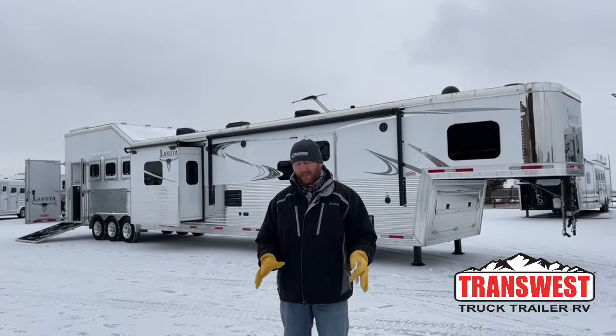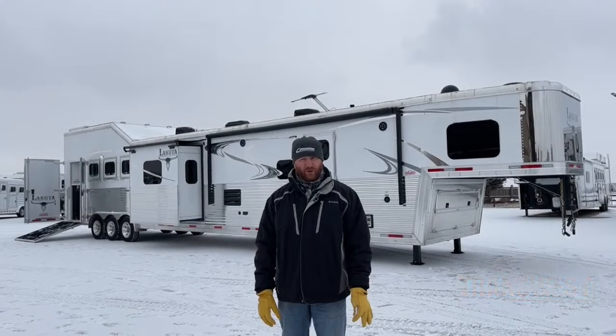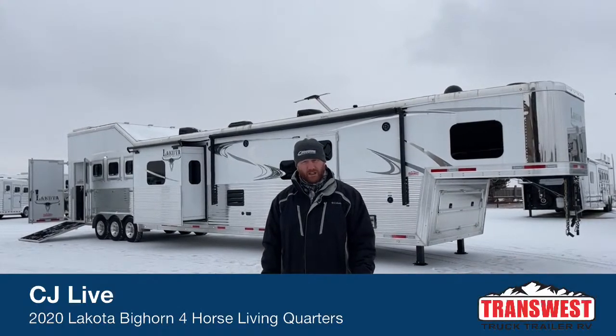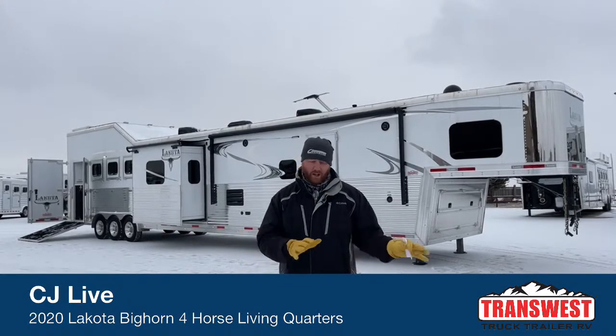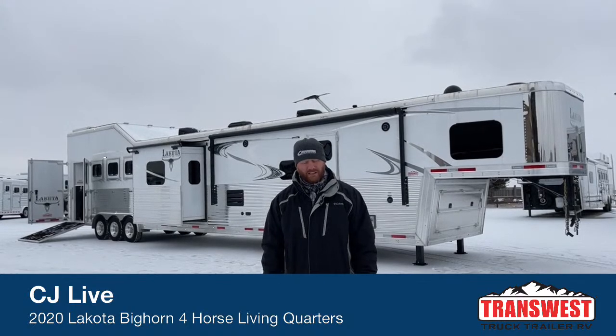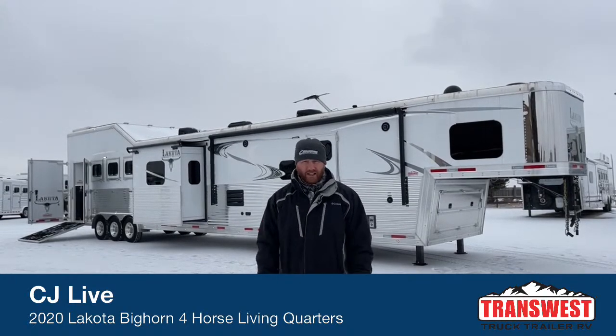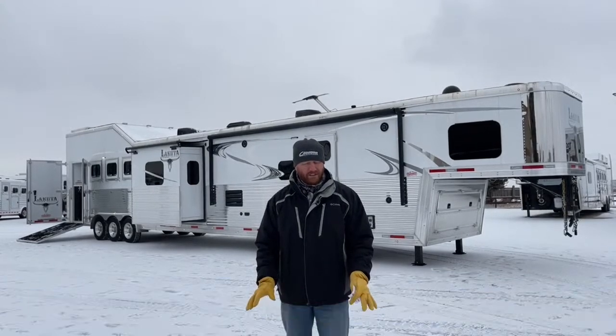Behind me is a 2020 Lakota Bighorn Four Horse Living Quarters Double Slide Out Trailer. This customer actually traded this unit in on a motorhome — they wanted to go a different route, go with a bumper pull and a motorhome, get a little bit more space. This is a 23-foot short wall with a double slide.